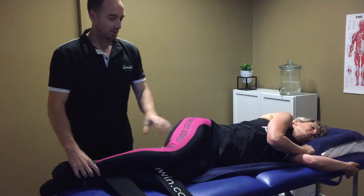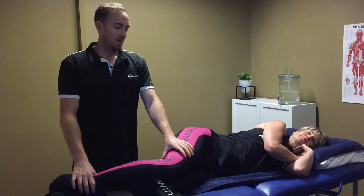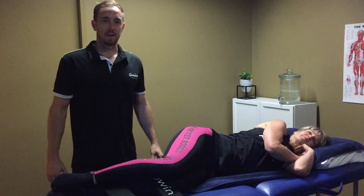After an hour of Stretch to Win, the client normally feels looser, a lot more relaxed, they breathe easier — it's highly relaxing, great for circulation and improving overall flexibility.